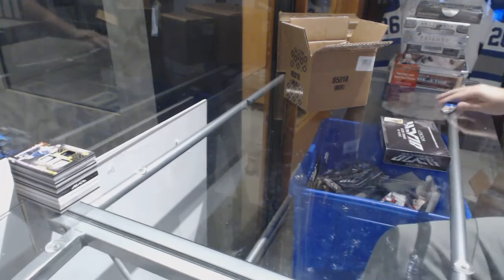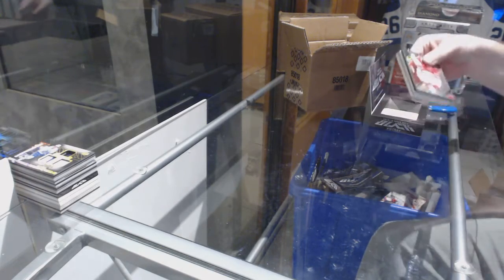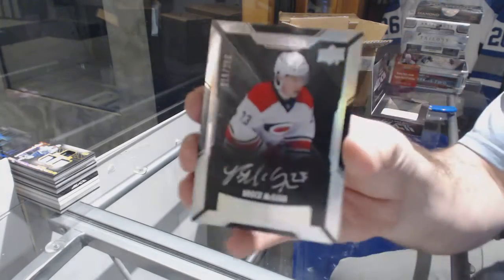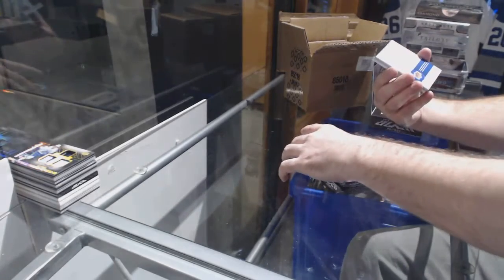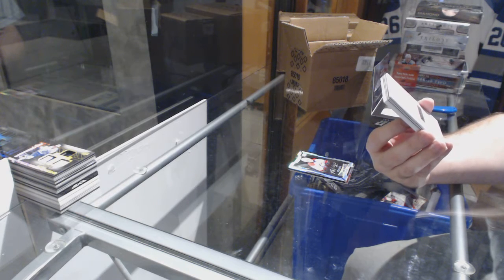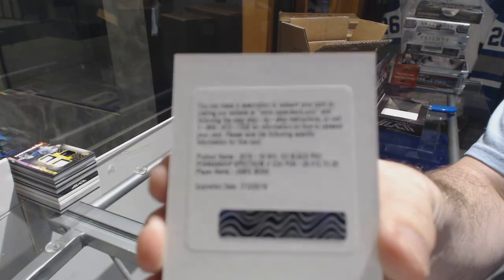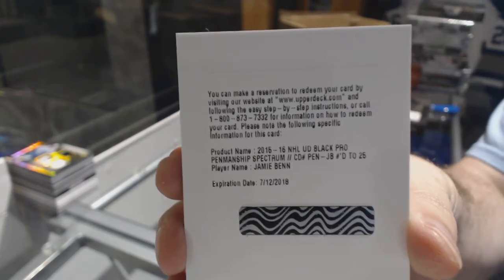Box number four. Anyone got any predictions on the Raptors game versus Houston? For the Carolina Hurricanes, number 349, Justin Folk. For the Carolina Hurricanes, number 299, Brock McGinn, lustrous rookie auto. Redemption. We've got a black pro penmanship spectrum autograph to 25 for the Dallas Stars, Jamie Benn.